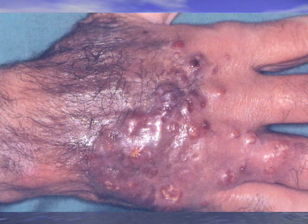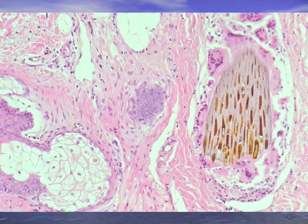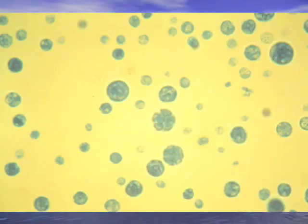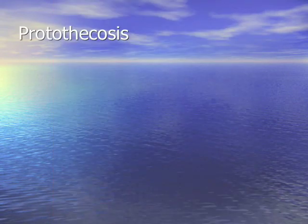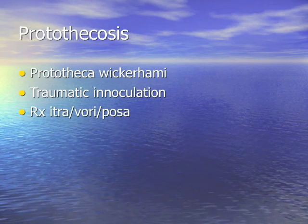This looks like a mold infection with traumatic inoculation in a healthy person — granuloma formation. But this strange creature is not a fungus, virus, parasite, or bacteria — it's an algae. The name? Protothecosis — Prototheca wickerhami. Treated with itraconazole, voriconazole, or posaconazole. Traumatic inoculation in healthy people. Treatment: itra, vori, posa. Thank you for your attention.